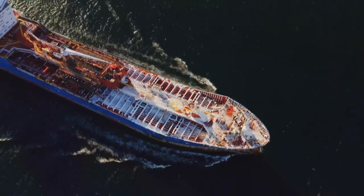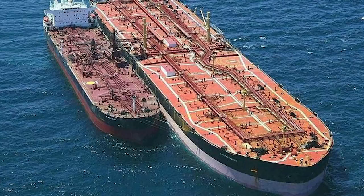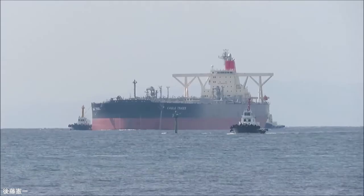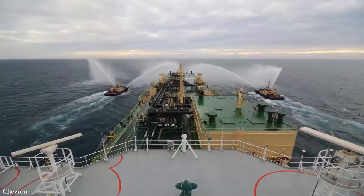Hey everyone, as the global demand for oil continues to grow, we need larger and larger oil tankers to transport oil to where it's needed. With unbelievable specs and world record-breaking sizes, oil tankers are built to carry millions and millions of barrels of oil to countries across the globe. Join me for today's video — I'm going to take a look at 15 of the largest oil tankers in the world.